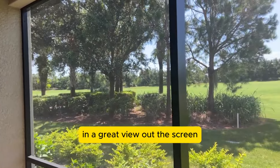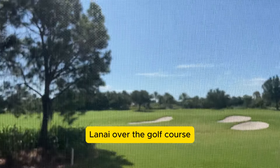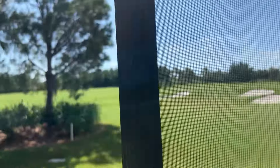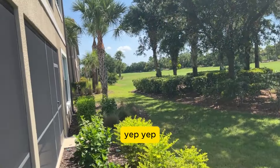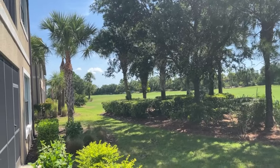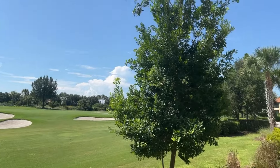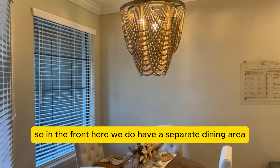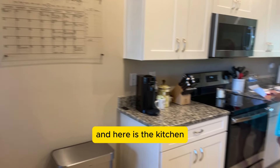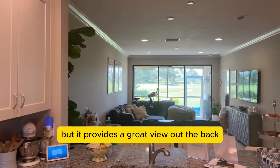There's a great view out the screen to the rear over the golf course — let's see if we can see any golfers coming this way. Yep, there's somebody out there now. In the front, there's a separate dining area, and here's the kitchen, which provides a great view out the back.